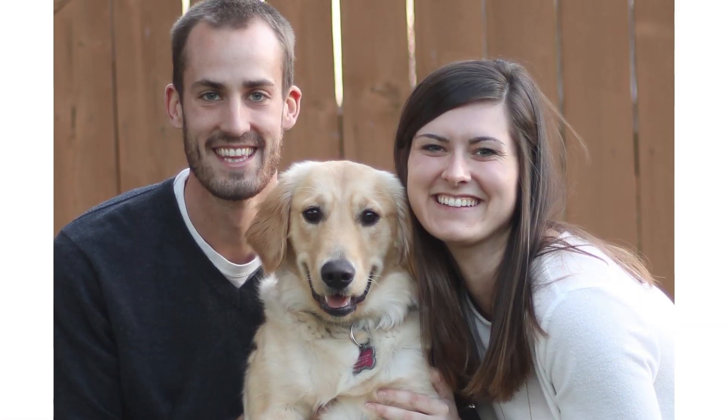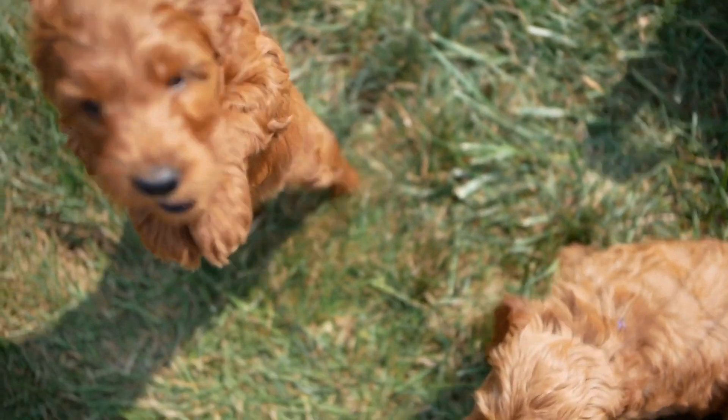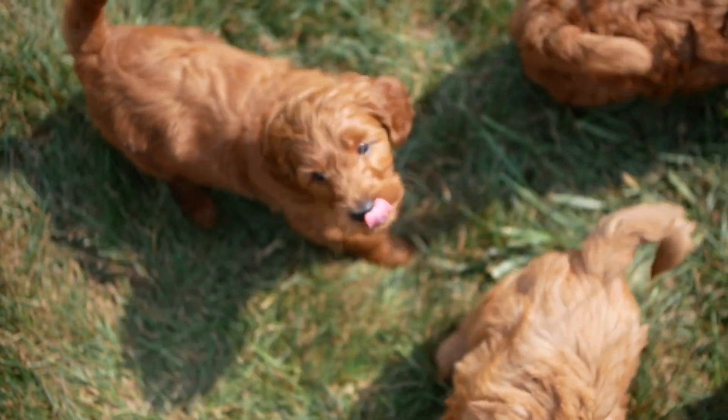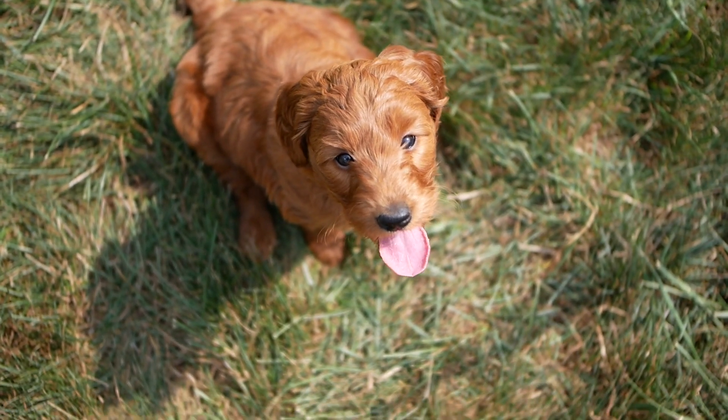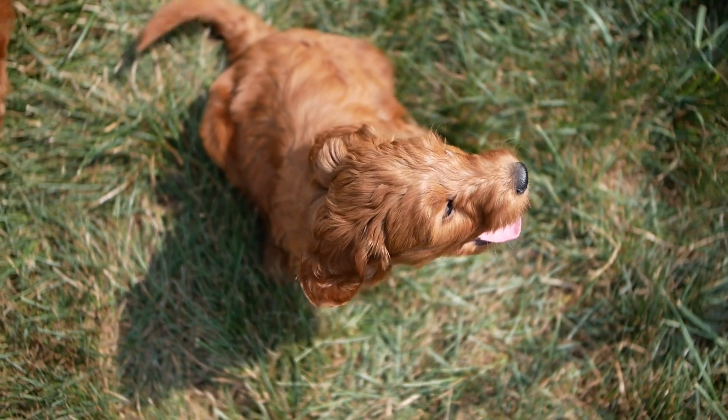When we first got our dog Maya, it was really fun for us, and now we get to do that for other people. Puppy socialization, of course, has to do with people interacting with the dogs, which we do a lot.